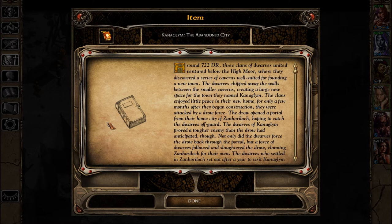The clans enjoyed little peace in their new home, for only a few months after they began construction, they were attacked by a Drow force. The Drow opened a portal from their home city of Zan Horlok, hoping to catch the Dwarves off guard. The Dwarves of Canaglim proved a tougher enemy than the Drow had anticipated, though.